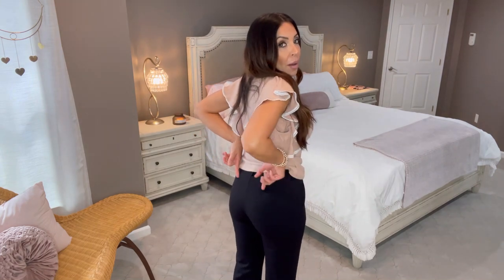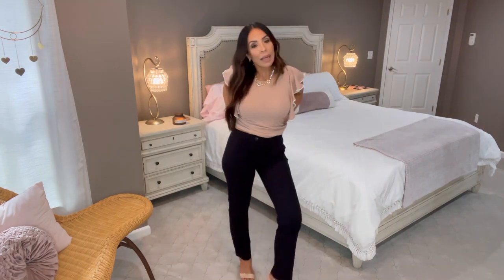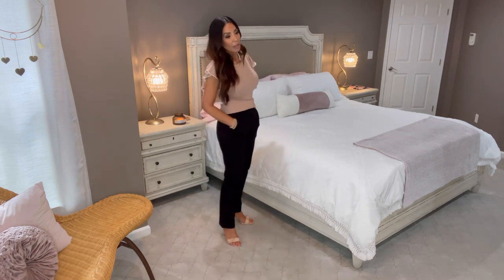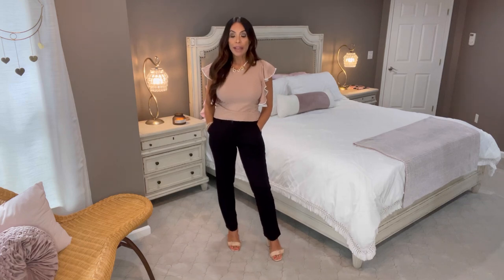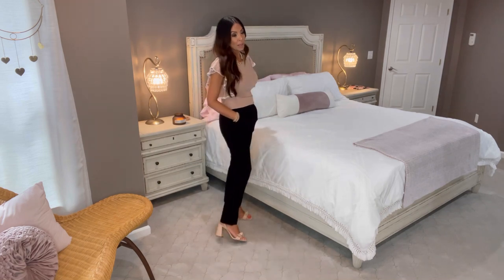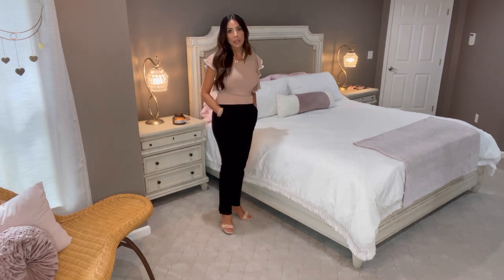They put faux back pockets right here, and belt loops so you can wear a belt if you want. There's a nice thick waistband that doesn't dig in — it gives you a flat tummy look. There are real pockets in these, and I love the length. You can choose your length; I chose 30 inches, which is a perfect ankle length.